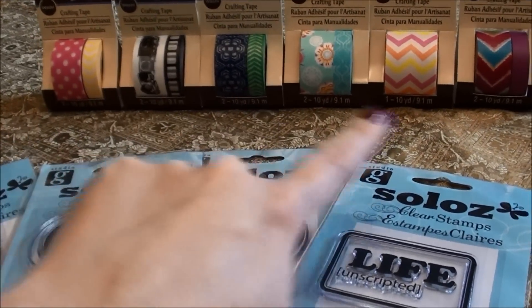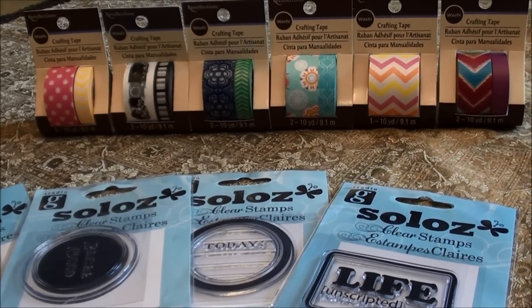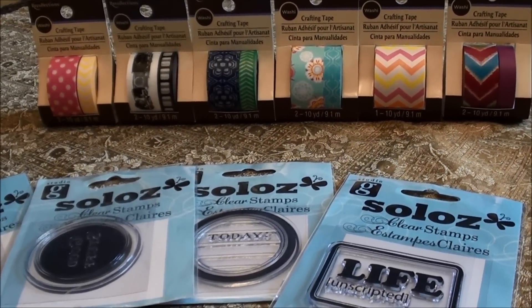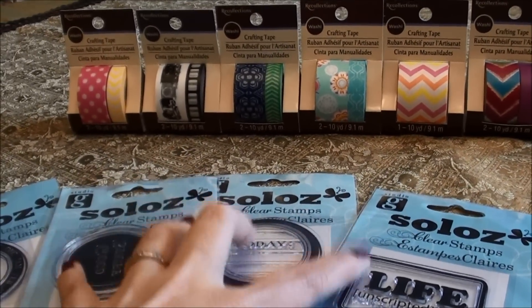All of those back there were on sale today — 40% off, plus I used the 15% off coupon, so everything was 55% off. Except these — these were just 15% off.